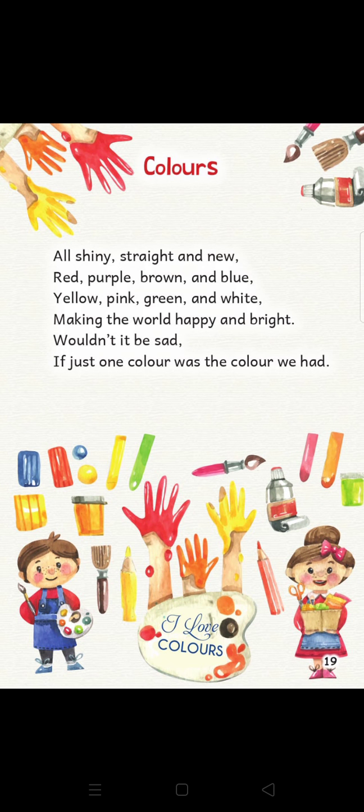So today we start our video session with a very beautiful rhyme and the title of the rhyme is Colors. So let's start singing with me. Look at the screen.